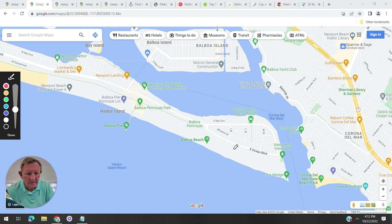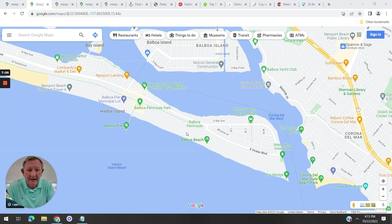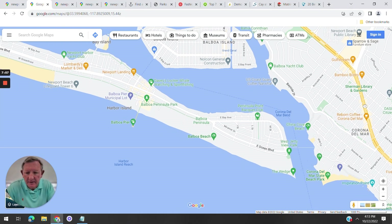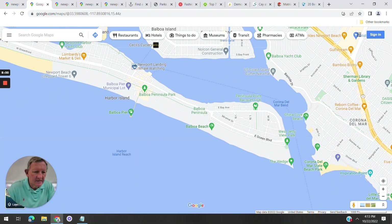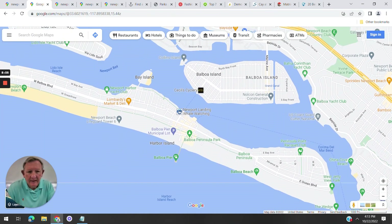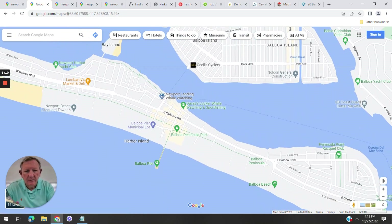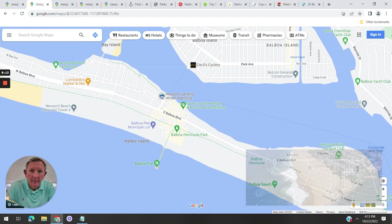The Wedge is cool to come and watch. One of the homes we look at is right down there — it overlooks the Wedge. This is the jetty, and this is the channel where boats head out to the ocean. I used to do ocean kayaking, even some racing out here. We're not going to go deep into Corona del Mar today, but I'll give you a nice top-down view. Good places to swim include Balboa Peninsula.